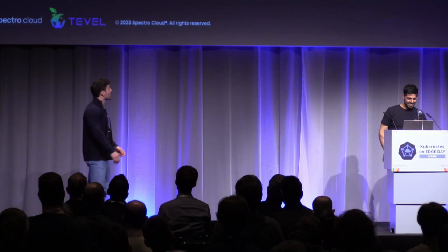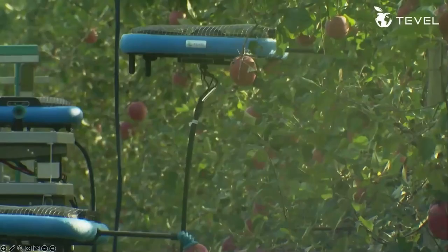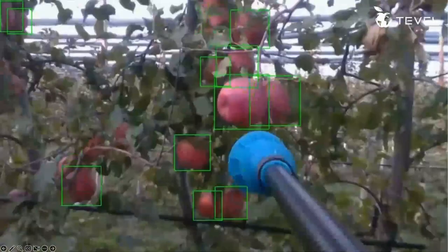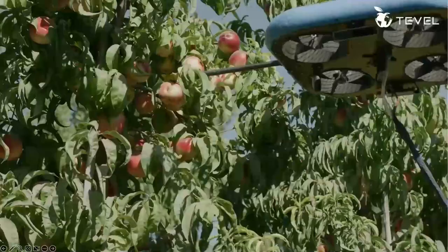Hello everybody. My name is Itzik. I'm from Tevel, an Israeli startup. What we are doing at Tevel is we pick fruits with flying autonomous robots. These are our flying autonomous robots connected via power supply and networking cable to central units that process the sensors, with sophisticated AI searching, navigating, detecting the fruits, and in the end, very gently picking the fruits. All autonomously.